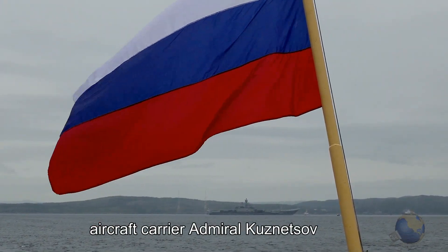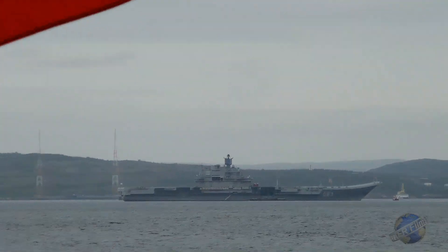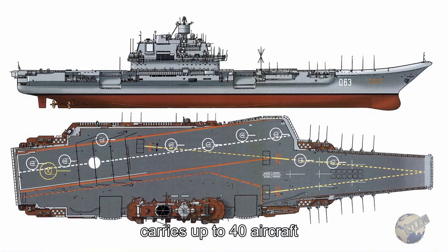The aircraft carrier Admiral Kuznetsov, the flagship of the Russian Navy, was riding at anchor. She became fully operational in 1995 and can carry a mix of 40 fixed and rotary wing aircraft.